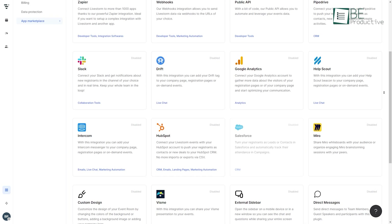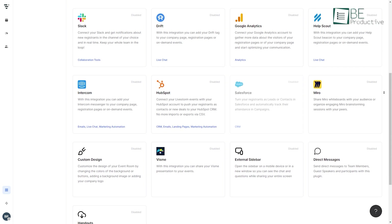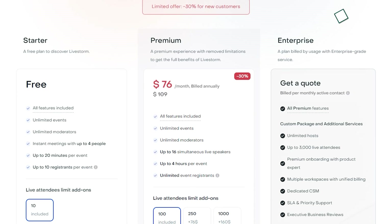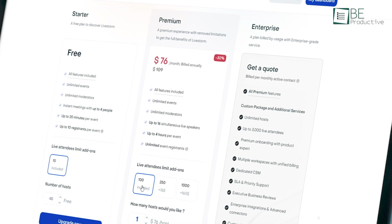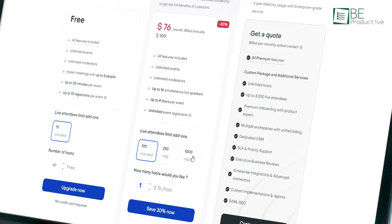You can also integrate with CRM software like HubSpot or Salesforce to leverage data from your events. Livestorm offers a free plan of up to 20 minutes and 10 registrants per event. Their premium plan usually starts at $109 per month with up to 100 attendees, but with 30% off it's now going for only $76 — so you should give it a try.